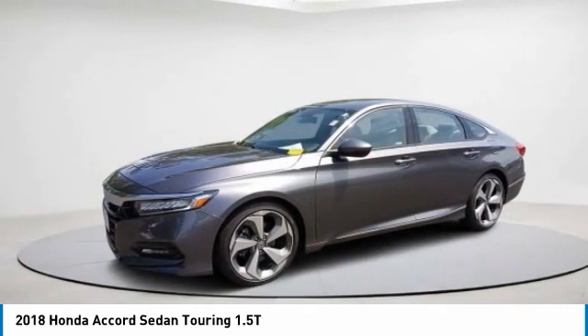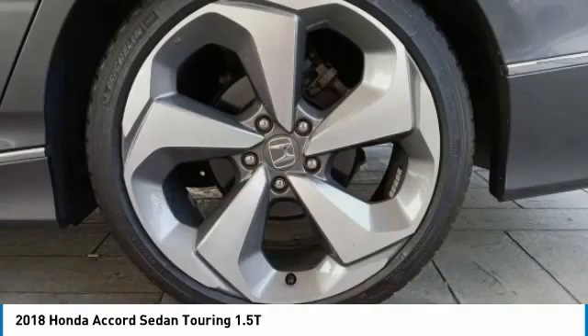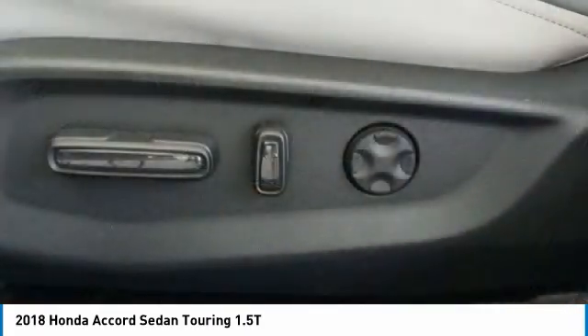Turbocharged, heated mirrors, aluminum wheels, brake assist, daytime running lights, fog lamps, rain sensing wipers, FWD, integrated turn signal mirrors, four wheel disc brakes.